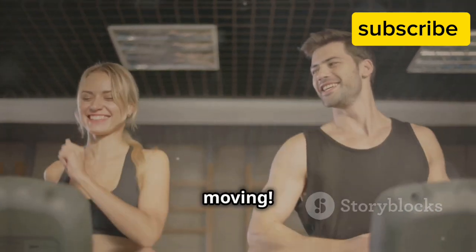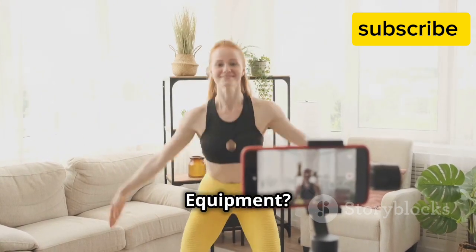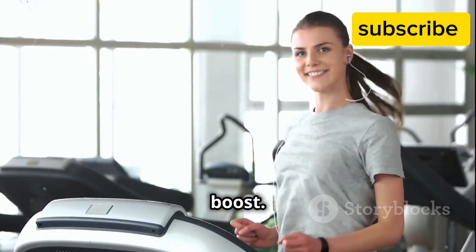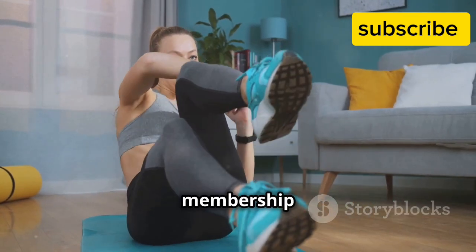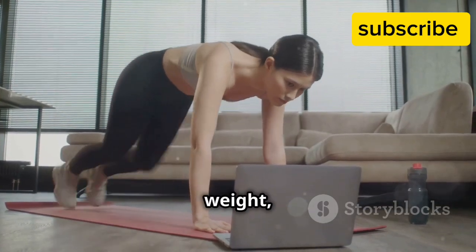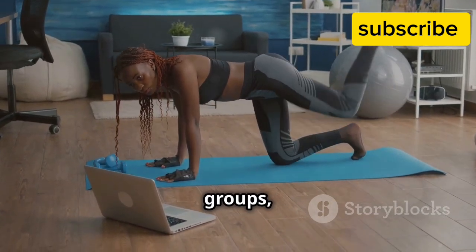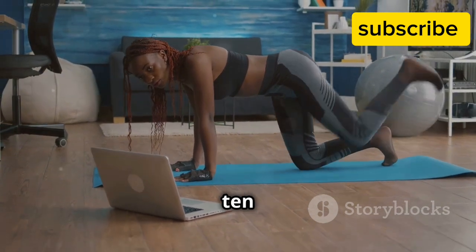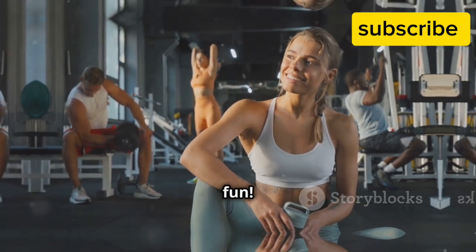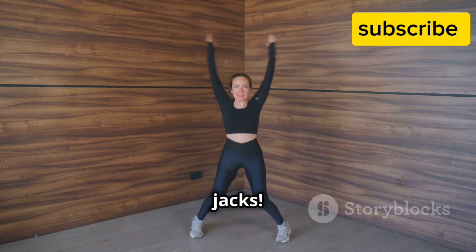Cardio craze — no equipment, no problem! Cardio is key for a healthy heart, increased energy, and a mood boost. And guess what? You don't need a gym membership or expensive equipment to reap the benefits. Today's workout uses just your body weight, making it accessible and convenient. We'll be focusing on high-energy movements that target different muscle groups, giving you a full body workout in just 10 minutes. Remember to listen to your body, take breaks when needed, and most importantly, have fun.